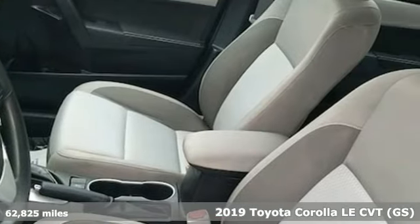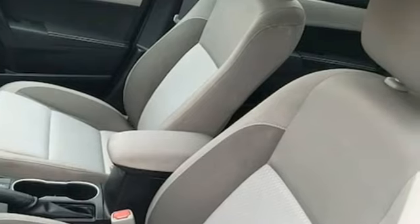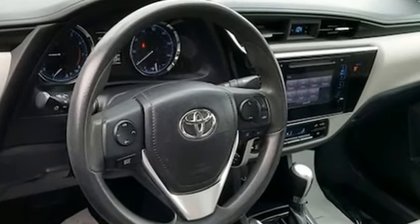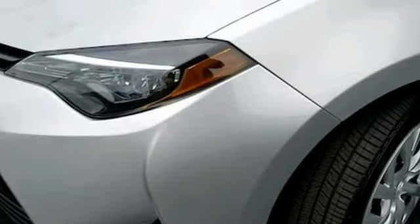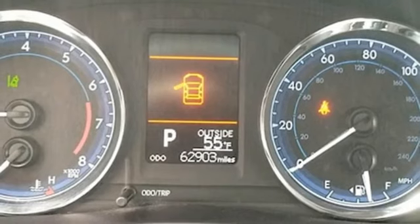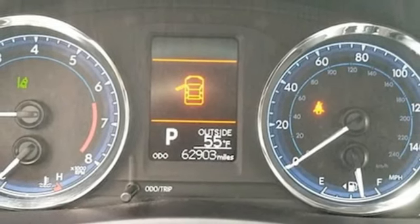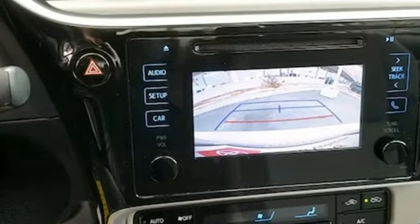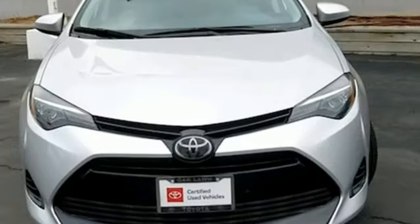And get ready for an impressive combination of features. Dynamic radar cruise control. Manual tilting steering column. Bluetooth streaming audio. Inline four-cylinder engine. Manual telescoping steering column. Entune external memory control. Gas pressurized shocks. And continuously variable automatic transmission.